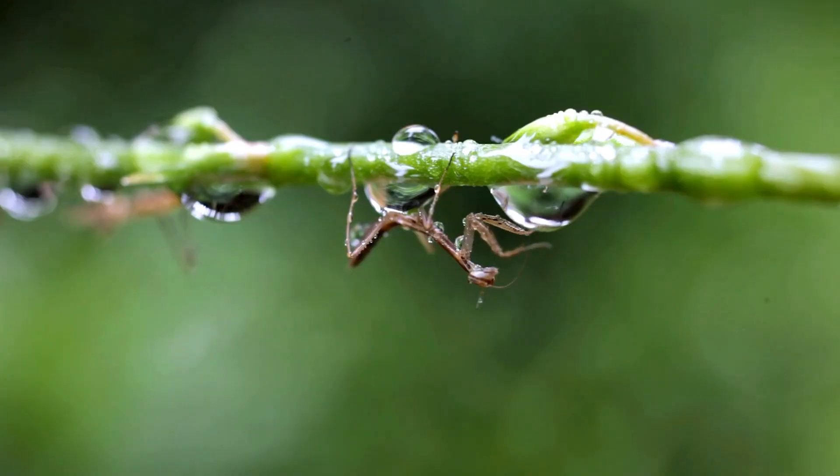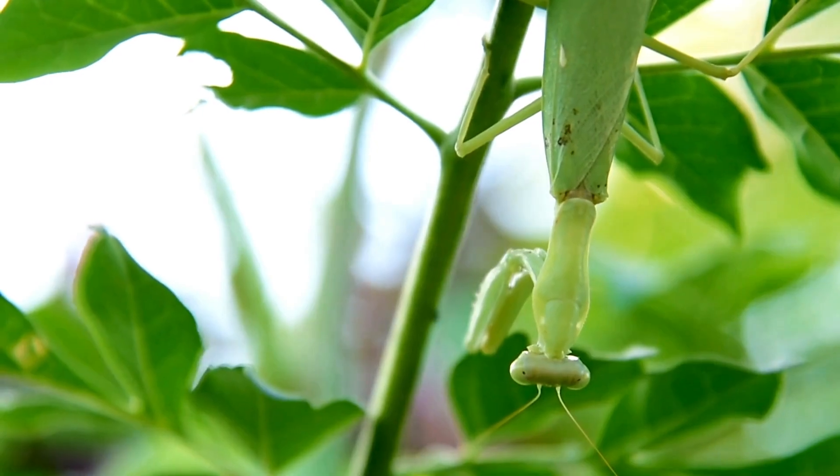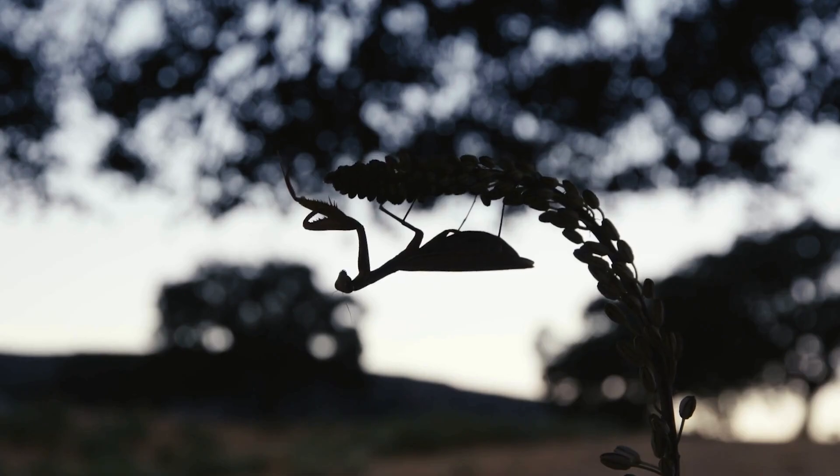So the next time you're lucky enough to spot a mantid in your garden or on a nature walk, take a second to marvel at the wonderful adaptations that make these creatures apex predators of the insect world. And if you want to learn more science, you can check out this video next.